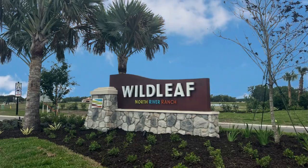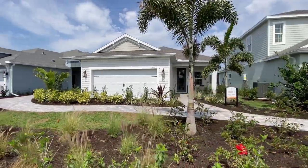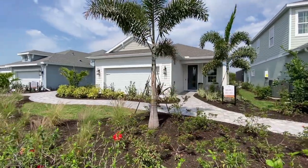Hey there, my savvy homebuyers and sellers. This is Jeff O'Leary, The Village Guru. For today's tour, we're here at Wild Leaf in North River Ranch to check out the Dream 2 model — a sharp three-bed, two-bath, single-family home coming in at 1,860 square feet. Now, even though that doesn't sound big, this home packs a lot of punch for the way it was designed.